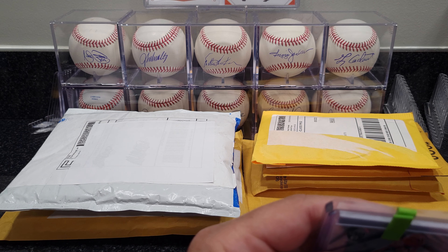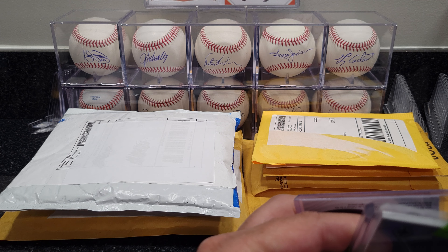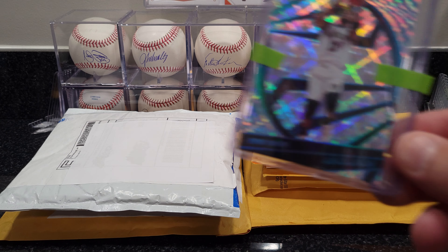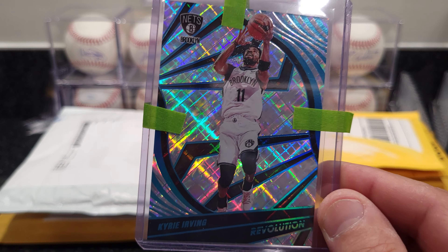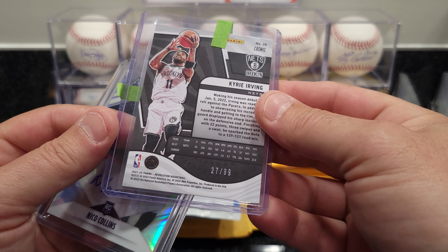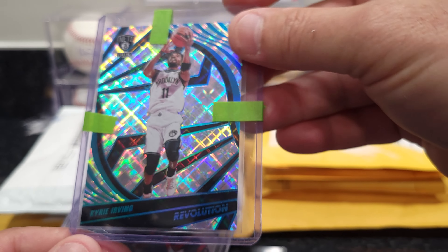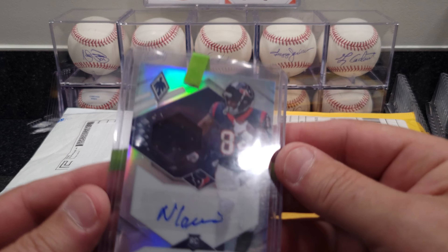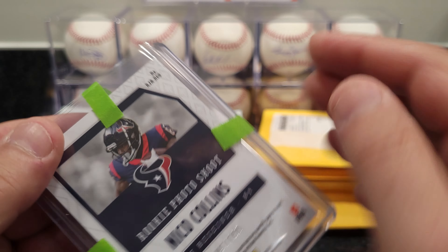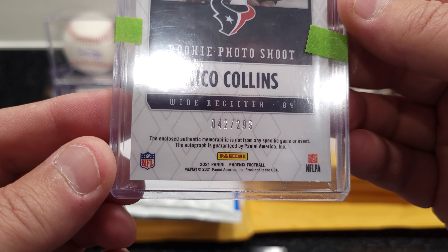I'm surprised they're actually raising their prices — you would think everyone's going down but these guys are going up, so I'm not really understanding that. Looks like we got a Kyrie Irving Revolution card, that is from 2021-22, number 27 out of 99. Also got a Nico Collins auto patch, that is 42 out of 299 from 2021 Panini Phoenix.